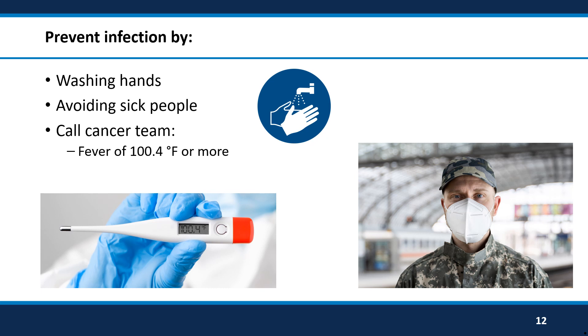If you ever have a fever, which we consider to be a temperature of 100.4 degrees Fahrenheit or higher, you need to call your cancer team right away. Often, when your blood counts are low, that is your body's only way to tell you that something is wrong.